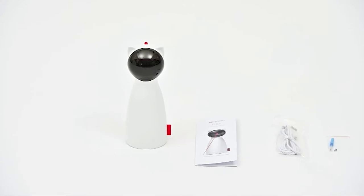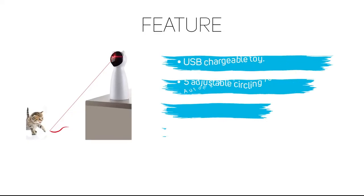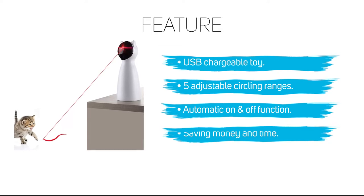Whether you are a pet lover looking for a toy for your cat, the YV Life cat laser toy will never disappoint.